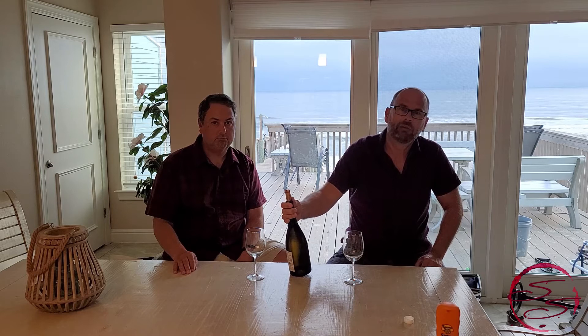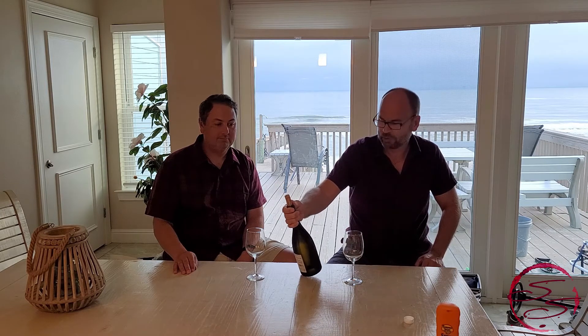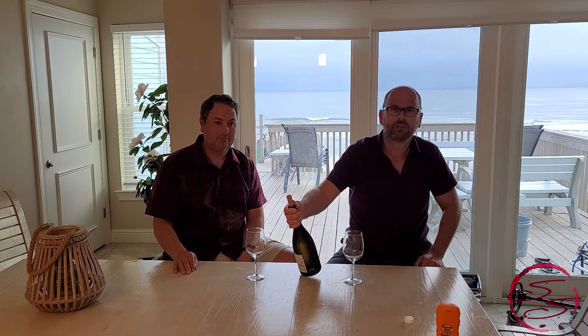It is a 2015 and it was purchased at Total Wine. This retails for about a hundred bucks, so this is no slouch of a wine. I have not had it before, but it came highly rated, so I'm looking forward to trying this. I thought this would be the perfect time to open it and see what we've got.